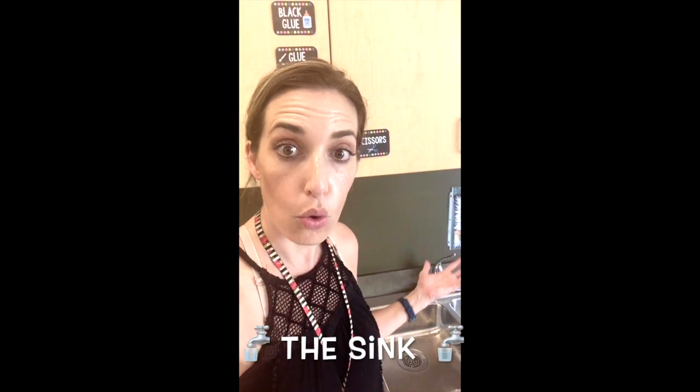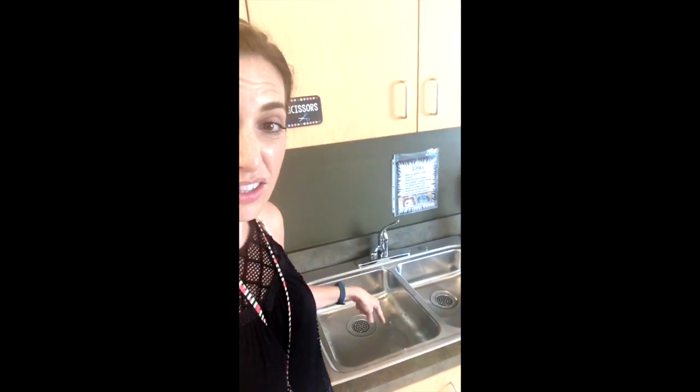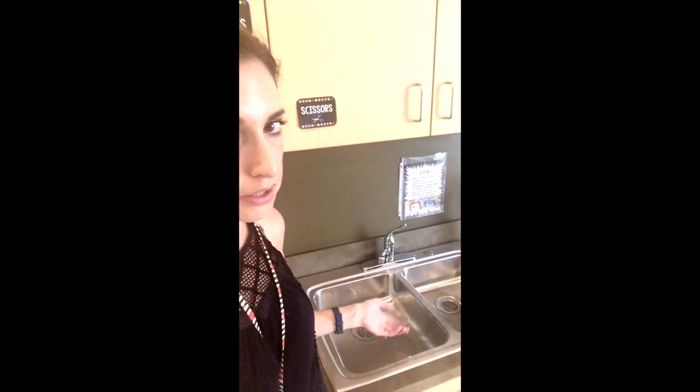Hey friends! You found the sink! Way to go! This is where we get clean! So right now, this is the way our sinks should look. Clean, right? There's nothing in there?